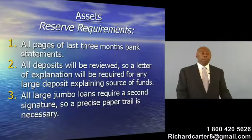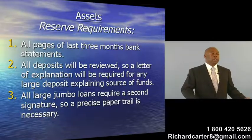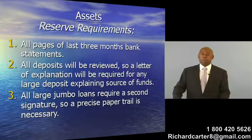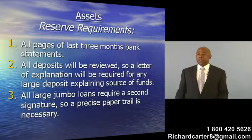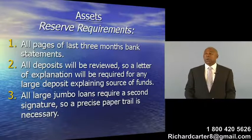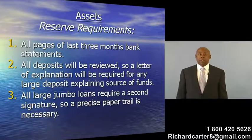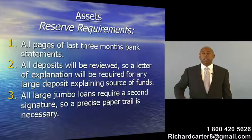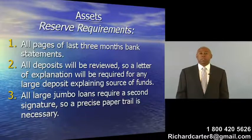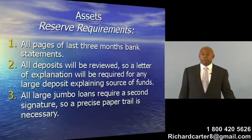With reserve requirements on jumbo loans, the requirements are a little bit more strict, and it requires a second signature at most lenders. So a good paper trail is always necessary to have when giving an explanation as to where the source of funds and reserve requirements have come from.